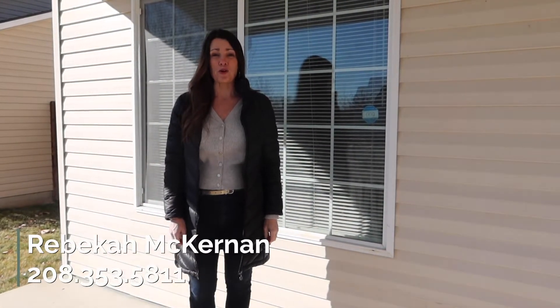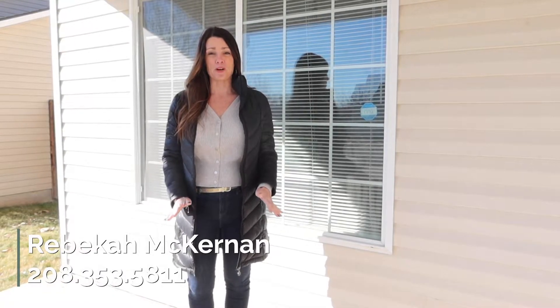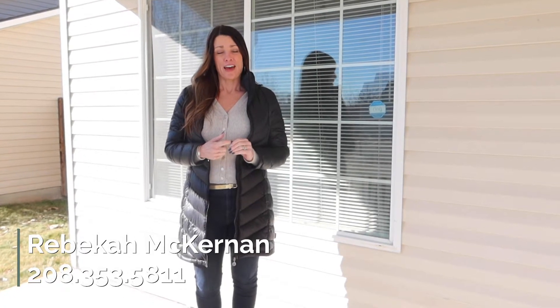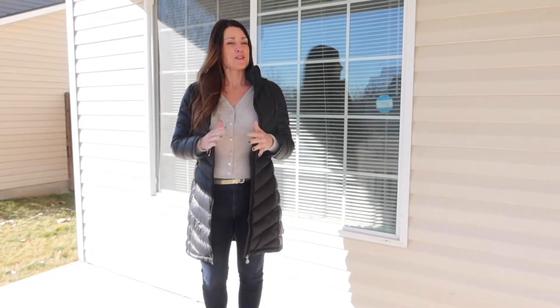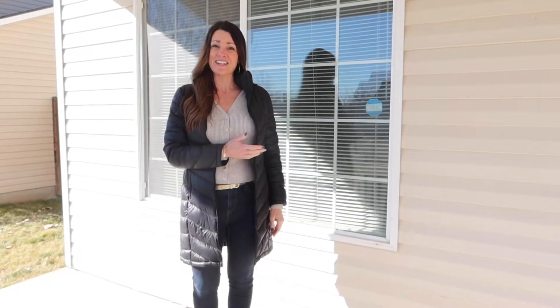Hi everyone, Rebecca McKernan with Own Boise, and I'm at a new home that we have coming on the market — I'm really excited for you guys to get a sneak peek. I'm at 3067 Avondale in Royal Meadows in Nampa. It's a four bedroom, two and a half bath, about 1600 square feet. Without further ado, let's go inside.